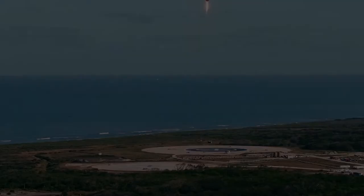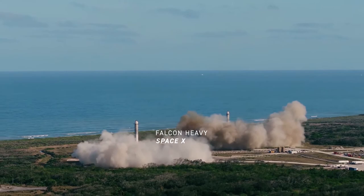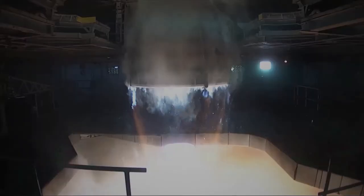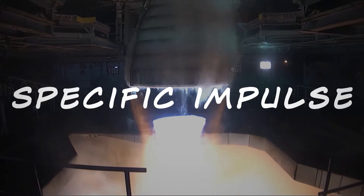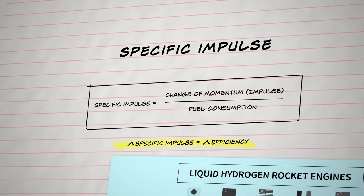Conventional chemical rockets have been the backbone of space exploration since its beginning in 1957. Their feats have been impressive; however, they are close to reaching their peak due to their relatively low specific impulse. Specific impulse is a measure of how efficiently a rocket or jet engine uses fuel — measured in seconds, it is the change of momentum per unit of fuel used. A single RS-25 liquid fuel rocket engine used on the space shuttle could achieve 452 seconds in vacuum.